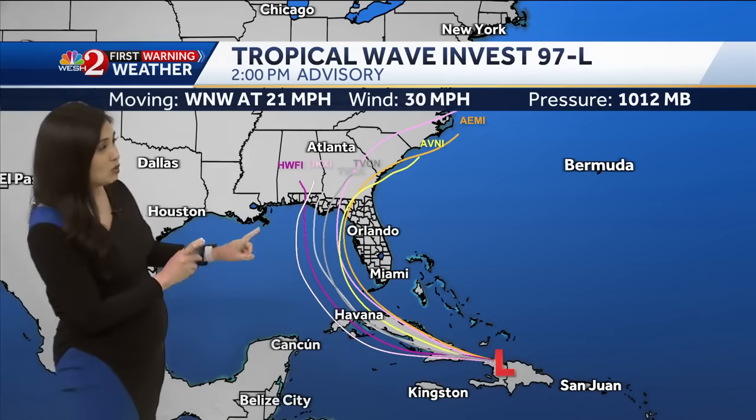And that is because of this tropical wave that has finally been deemed an invest — Invest 97L — now has a high chance of development. A 70% chance this could be a tropical depression by this weekend or even as late as early next week.